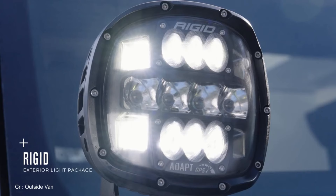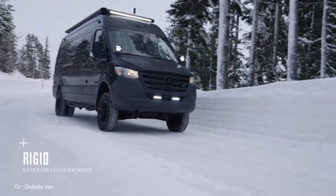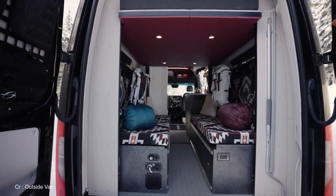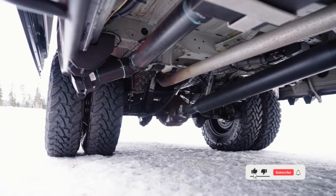Last but not least, the powered awning with dimmable LEDs. Scorching sun? No problem — pop that awning for instant shade. Nighttime vibes? Hit the LEDs for the perfect ambience. These features aren't just here to look pretty; they're here to level up your overlanding game.